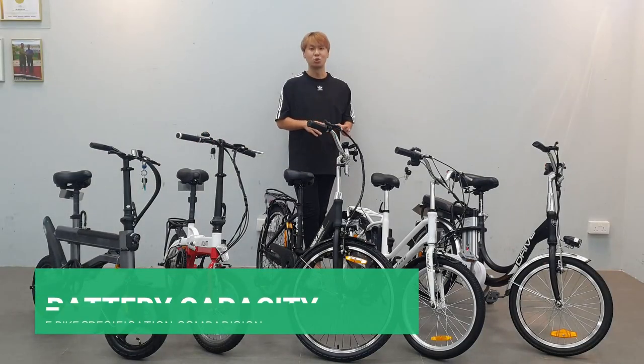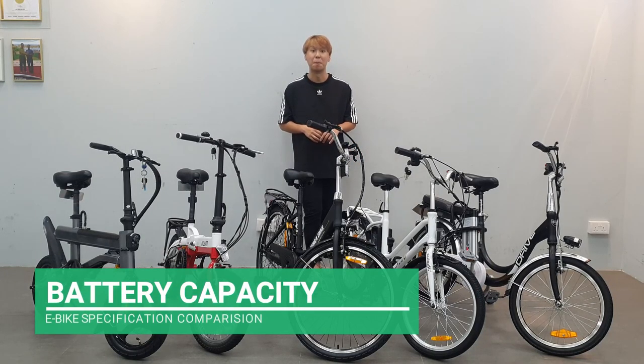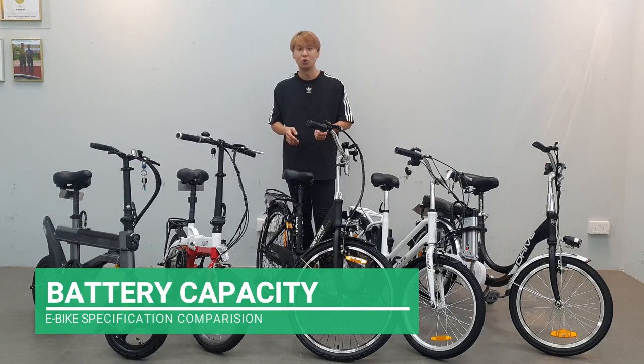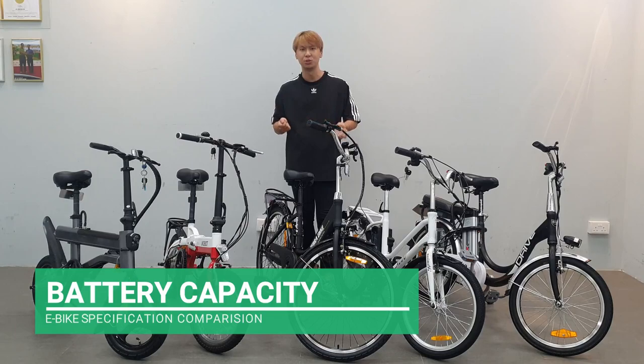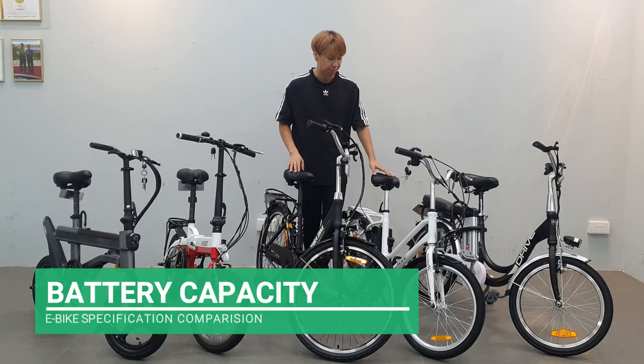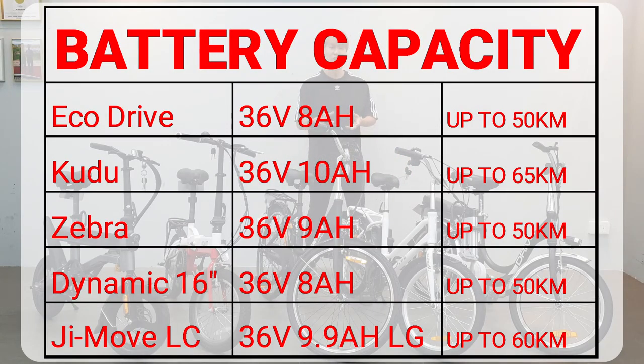Now let's go through the specifications. The most important part of an e-bike is the battery — whether you're using it for leisure or delivery. A larger battery brings you further; a smaller battery means you need to charge more often. The EcoDrive and the Mobile Dynamic use the smaller battery — an 8Ah 36-volt battery.